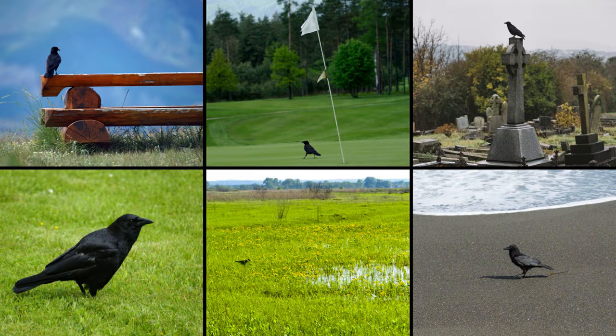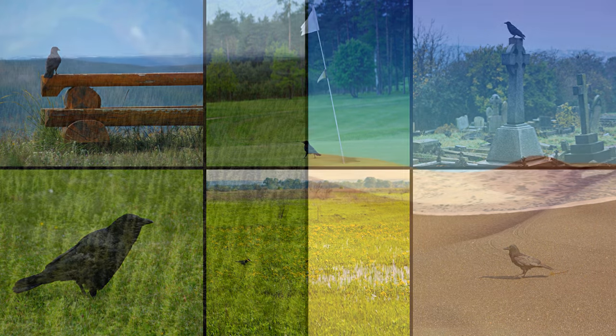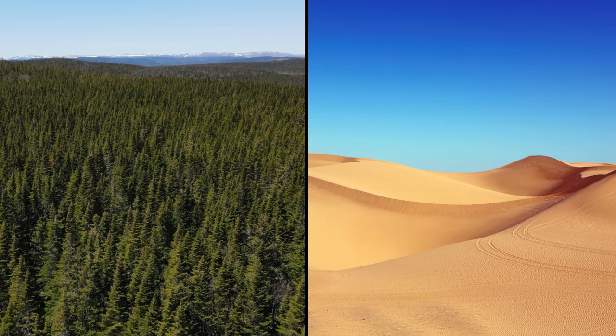They are also often seen in city parks, golf courses, cemeteries, backyards, marshes, and beaches. It is very uncommon to find them in large unbroken areas of forests and deserts, though.